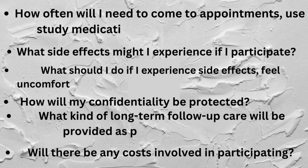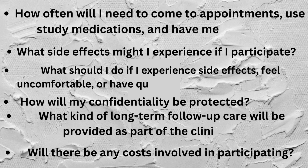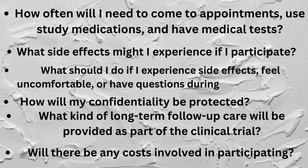Additional questions to consider: What side effects might I experience as I participate? What should I do if I experience side effects, feel uncomfortable, or have questions during the clinical trial? How will my confidentiality be protected? What kind of long-term follow-up care will be provided as part of the clinical trial? Will there be any costs involved in participating?